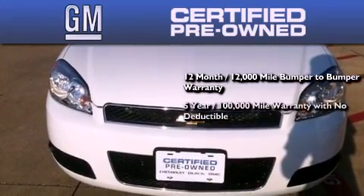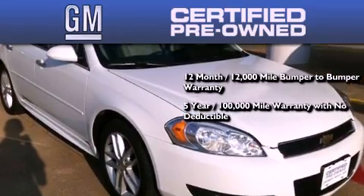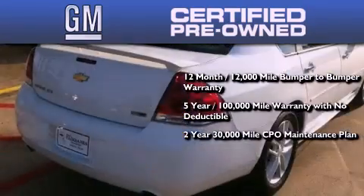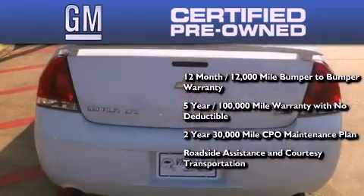A five-year, 100,000 mile powertrain limited warranty with no deductible, a two-year, 30,000 mile standard CPO maintenance plan, plus roadside assistance and courtesy transportation.